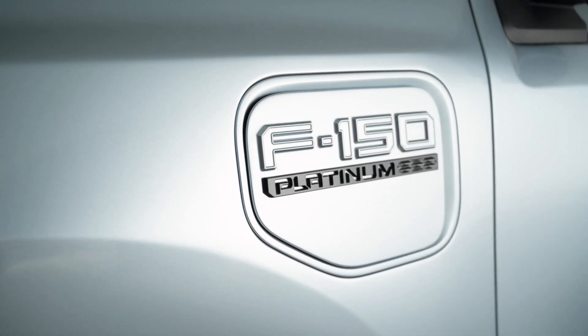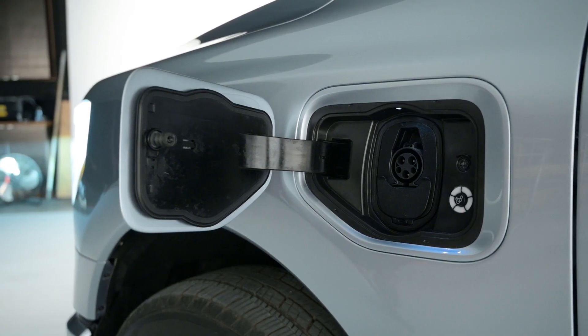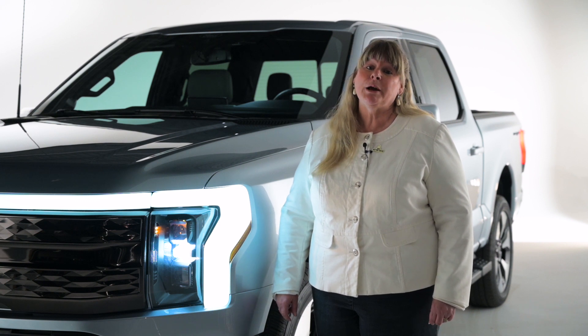That's with the extended range battery. If you use the standard battery, torque stays the same, horsepower goes down to about 426, and the range is about 230 miles.